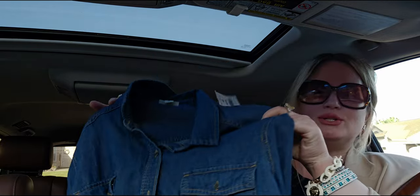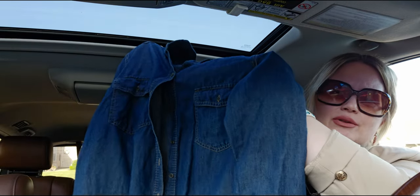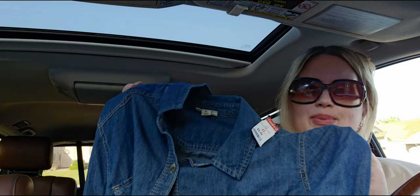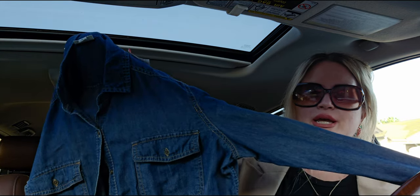Next I found this denim top — I showed it in my walkthrough too. I shouldn't be allowed to buy any more denim tops because I have so many, but I can't resist. I think denim is a great color on me. I'll wear it buttoned down with a lot of jewelry. This is by Ana, which is a JCPenney brand — I used to work at JCPenney so I recognized the label. $5.99, and it's really nice quality.